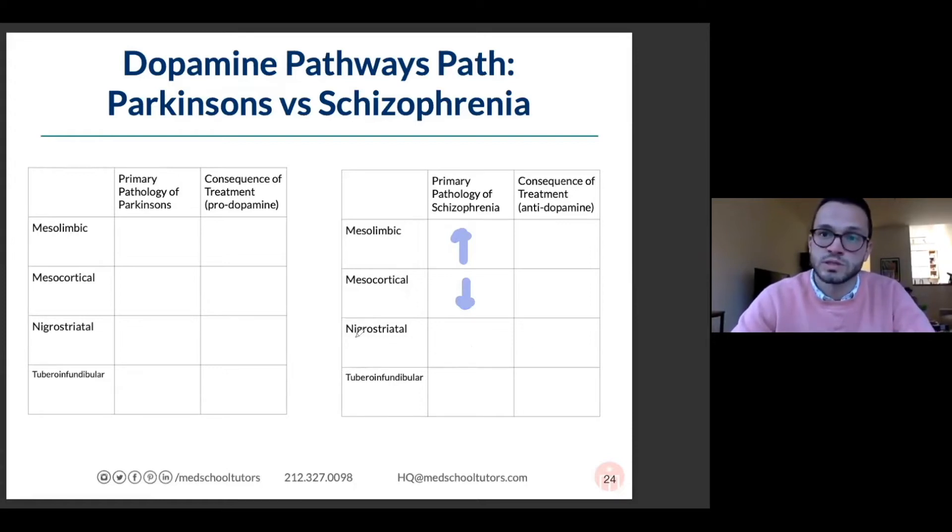The nigrostriatal pathway goes from the substantia nigra to the striatum or basal ganglia. That's not really affected in schizophrenia, but it is affected in Parkinson's — that's sort of the primary issue.